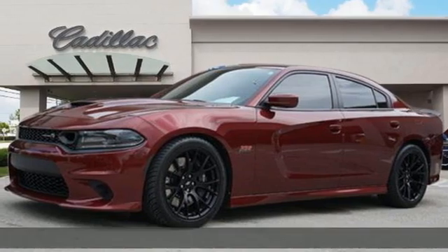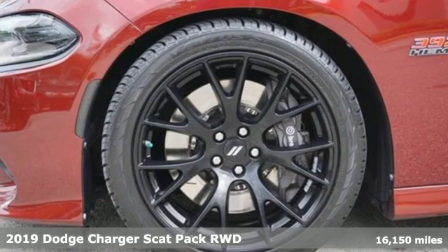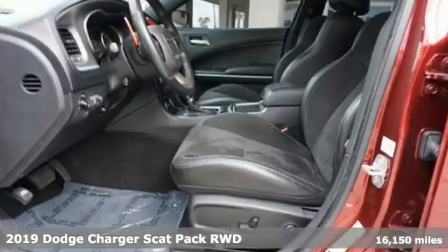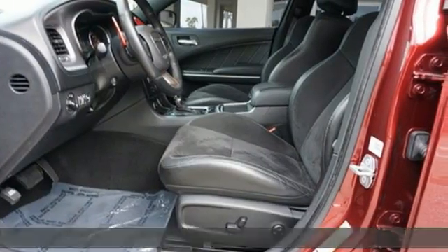It's a 2019 Dodge Charger. Get ready to unleash raw power from a car that has always turned heads. Plus it offers an exciting list of features.